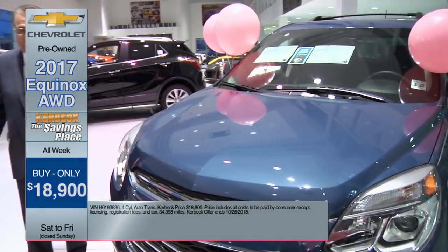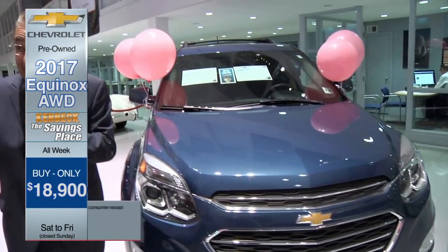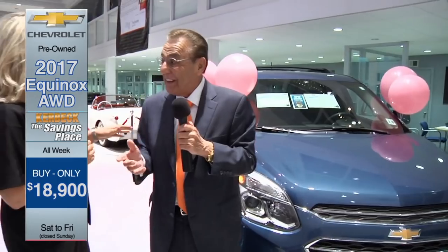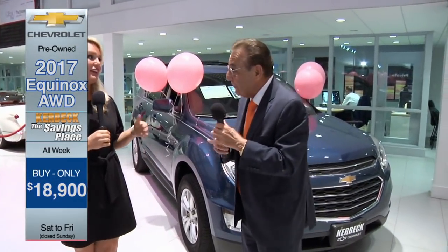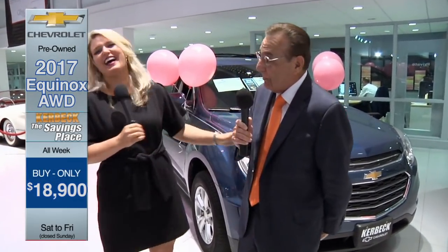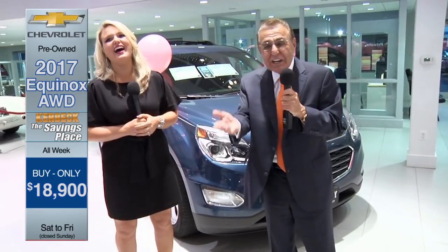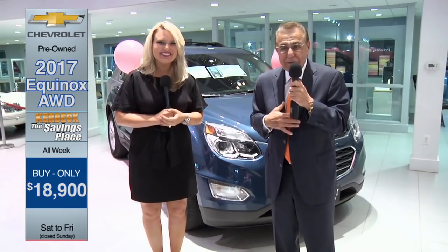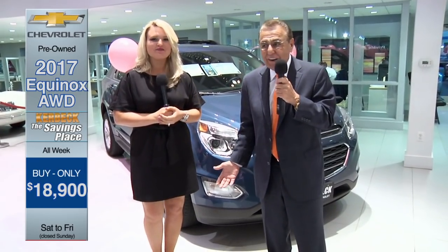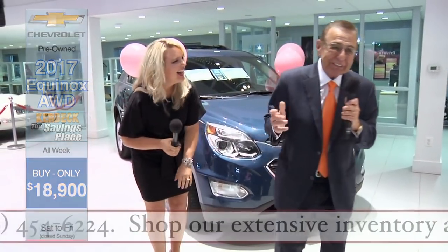No one would know it wasn't brand new but you. It's all-wheel drive with heated seats — it doesn't have a heated steering wheel, sorry, but it has heated seats. Folks, when you come, you go home with a smile and a good feeling. It's Kerbeck.